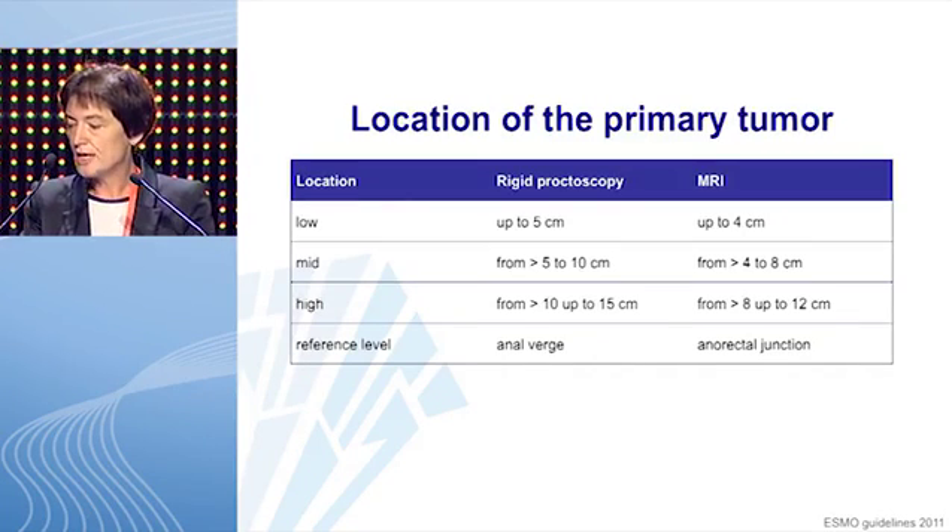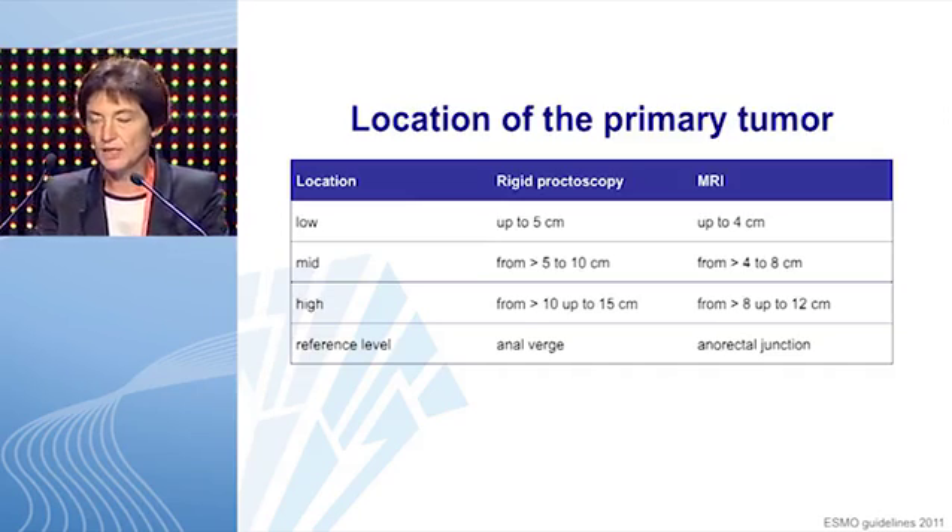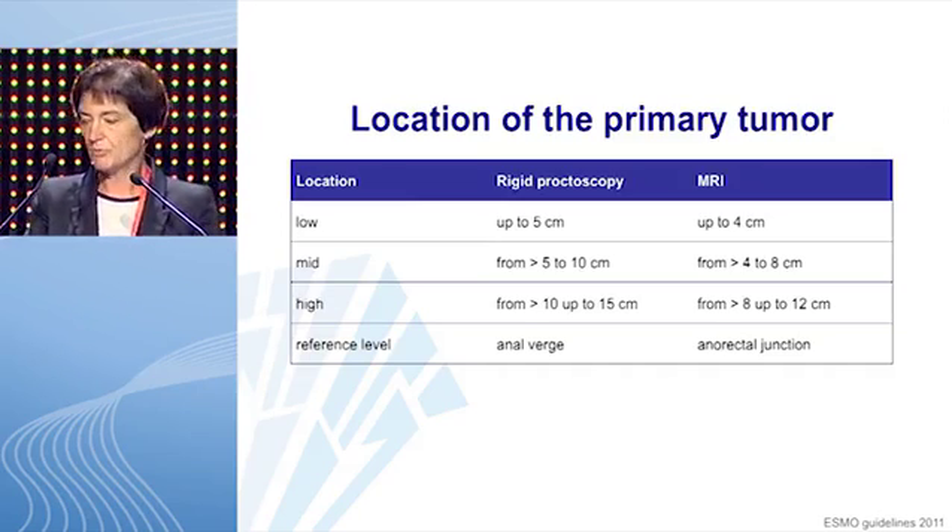The location of the primary tumor in the rectum is an important factor when deciding on which treatment to follow. The rectum is divided into three parts: low, mid, and high rectum. Using rigid proctoscopy, a low-seated tumor is up to 5 cm from the anal verge, mid-seated from more than 5 cm to 10 cm, and high-seated from more than 10 cm up to 15 cm. Using MRI with the anorectal junction as reference, a low-seated tumor goes up to 4 cm, mid-seated from more than 4 cm to 8 cm, and high-seated from more than 8 cm up to 12 cm.